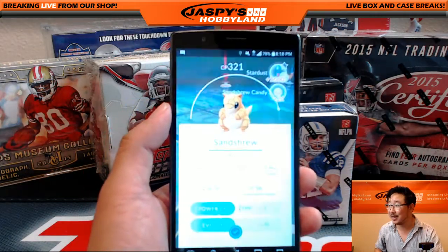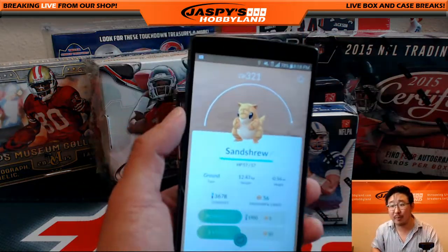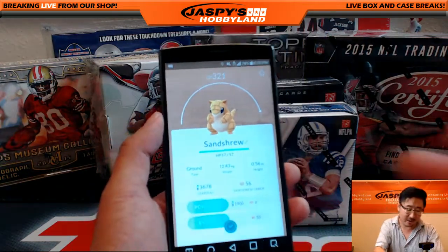What a letdown. It's a 321 Sandshrew, but the Sandshrews are all over the place in Santa Monica. But anyway, there it is, folks.